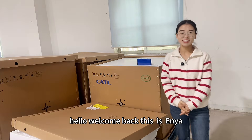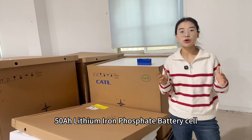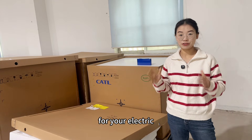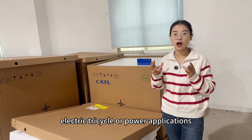Hello, welcome back. This is Anya. Are you looking for a 50 amp hour lithium-iron phosphate battery cell for your electric vehicle, electric motorcycle, electric cycle, or power applications?